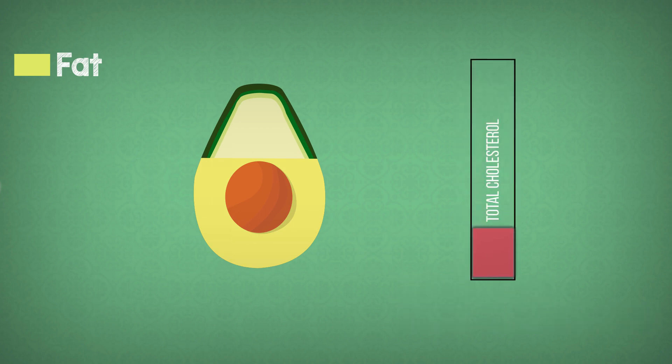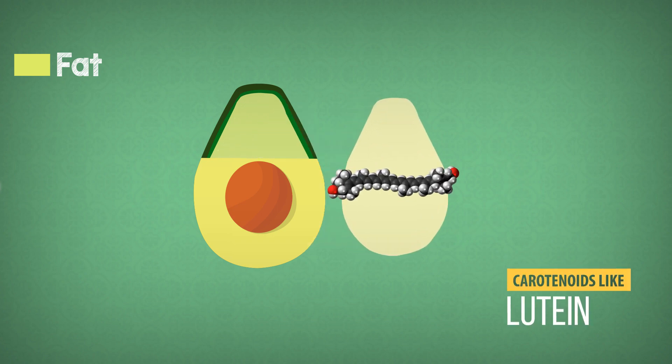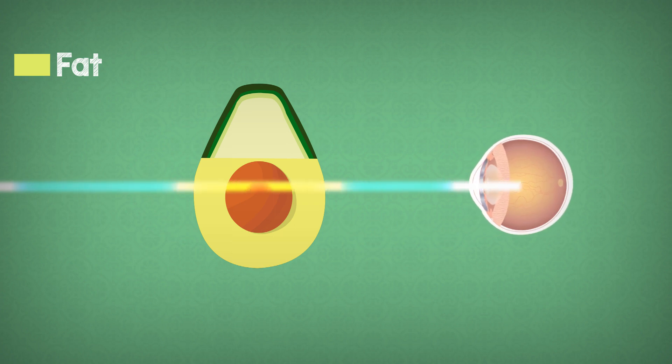Unsaturated fat lowers the total cholesterol levels in blood — that's why they are called the good fats. The yellow color is given to avocado by carotenoids like lutein. Since they are good antioxidants, they can protect the retina of your eyes from light-induced oxidative damage.